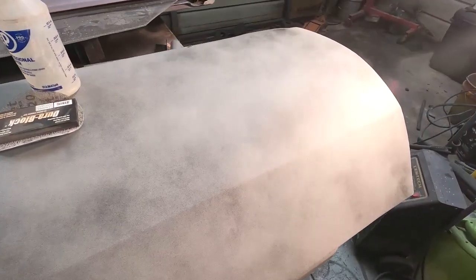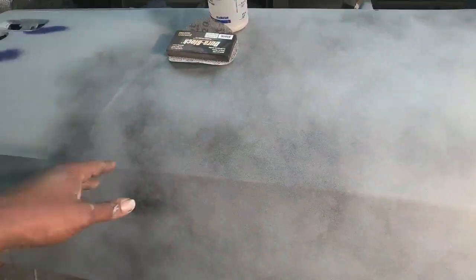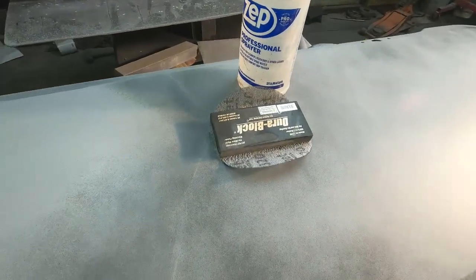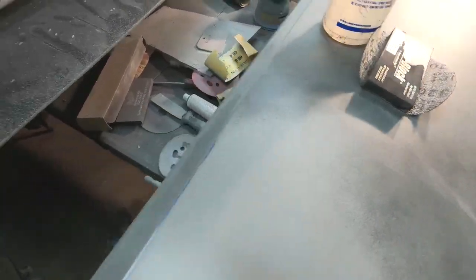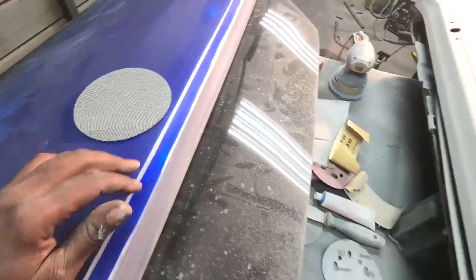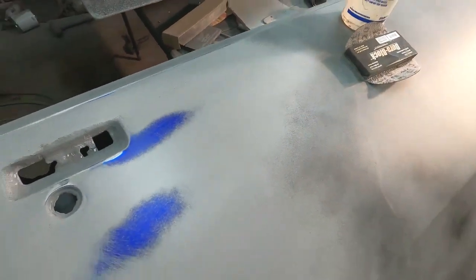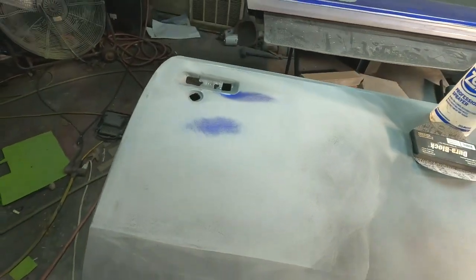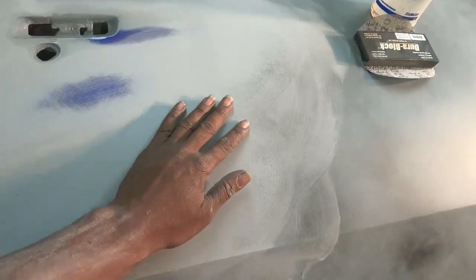I'll turn y'all back on when I get in the shop and start sanding on this door. I want it perfect, man. As y'all can tell it looks a little dirty — that's the guide coat. Sprayed it with guide coat again. I already started wet sanding. I got my block over here and some 320 grit, and I also got some 500. As y'all can see, these are low areas — I need to go over them again. I got to hit them before I move on so I don't leave anything behind.